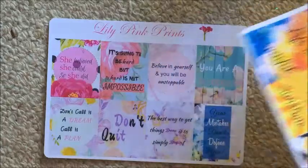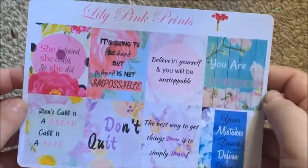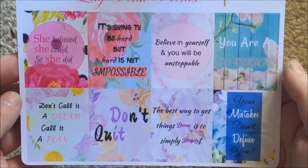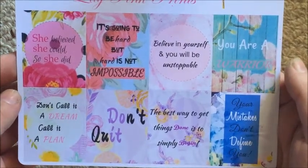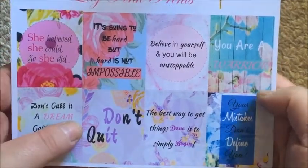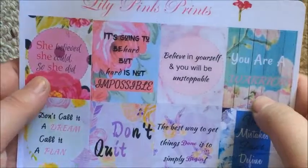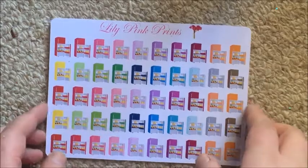I'm trying to branch out a little from only using Lily Pink Prints headers. The second quote page has: she believed she could so she did, it's going to be hard but hard is not impossible, believe in yourself and you'll be unstoppable, you are a warrior, don't call it a dream call it a plan, the best way to get things done is to simply begin, and your mistakes don't define you.